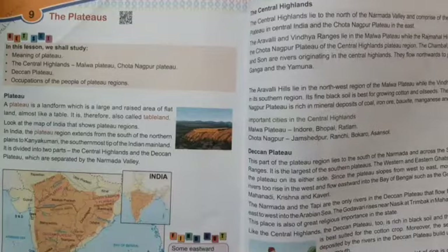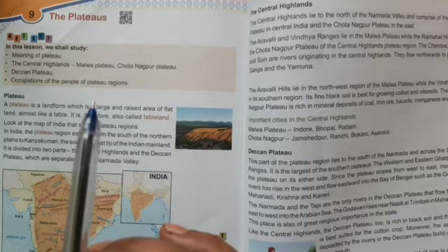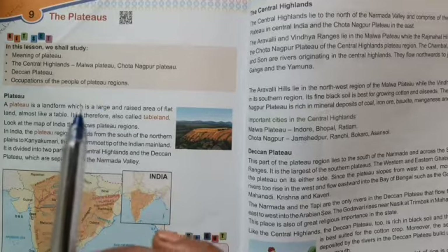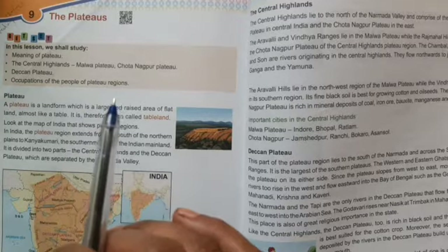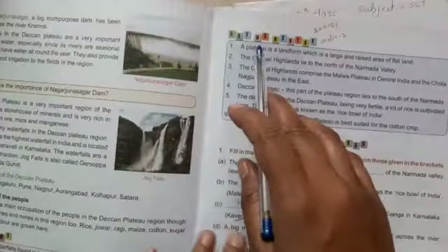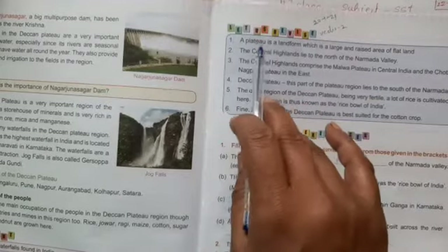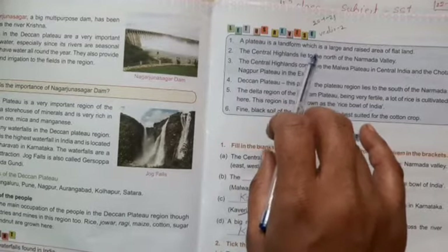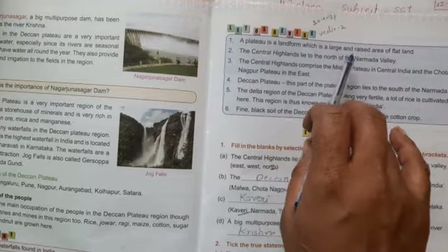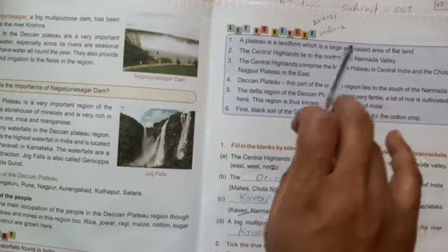You should revise the lessons and learn the question answers and the exercise. So let us revise. A plateau is a landform which is a large and raised area of flat land.